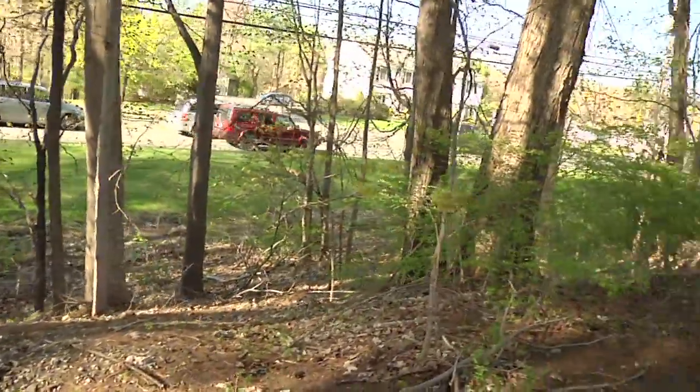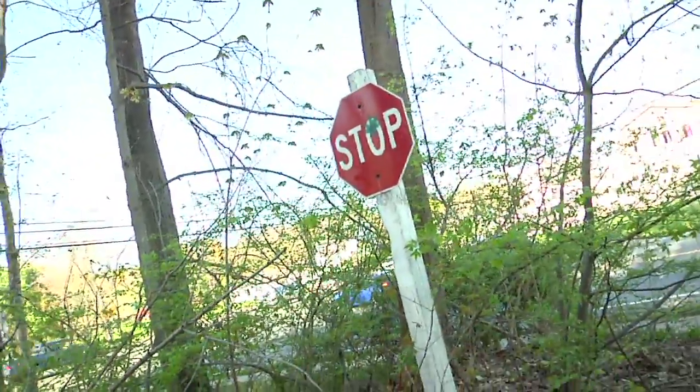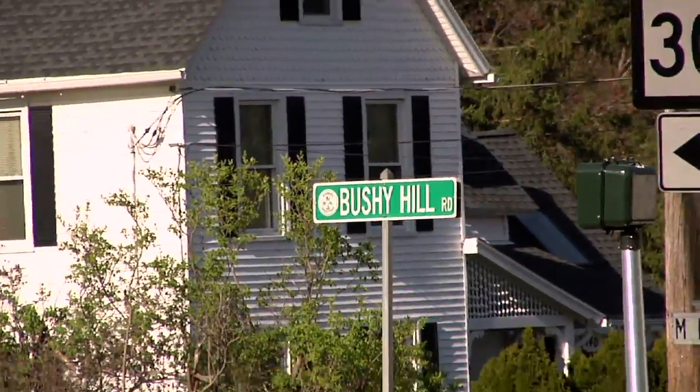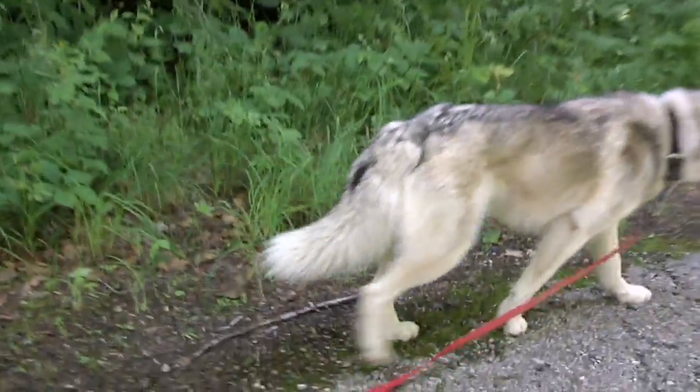As you get to the far end of the trail it starts to wind softly through the trees, with roads on three sides of you. And there's the end of it at the corner of Bickford Street and Bushy Hill.